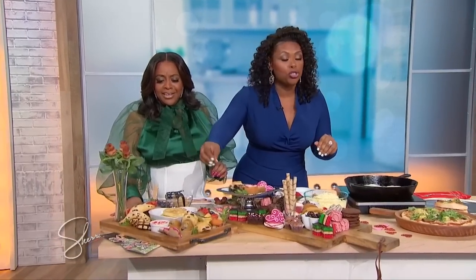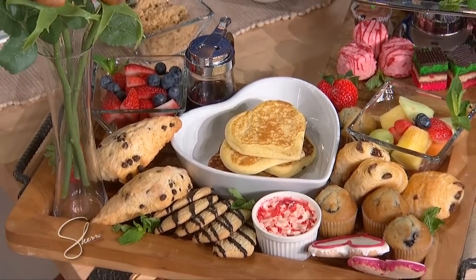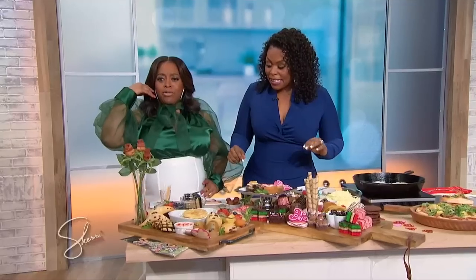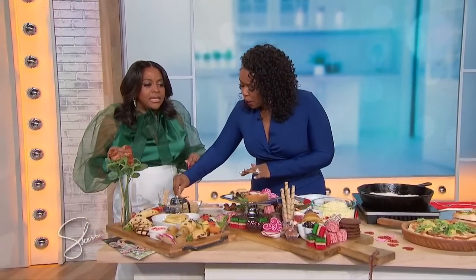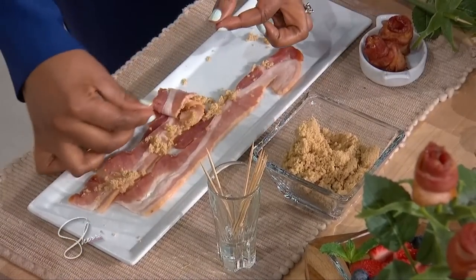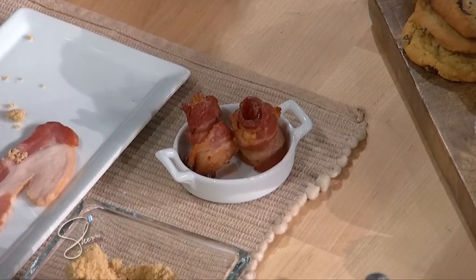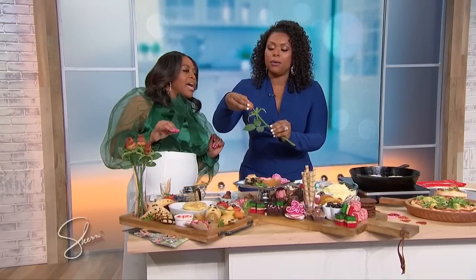Two heart-shaped pancakes, a little strawberry butter. And if you notice here — what are these roses? We have bacon roses! They're very easy to make. Just get some thick-cut bacon, put a little brown sugar on there, roll it, roll it, roll it, secure it with toothpicks. Once it bakes off, here's what they look like. And to build a bouquet, go to the dollar store, pull those fake flowers off the artificial stem, and attach these little roses right here — and there's your bacon rose bouquet.